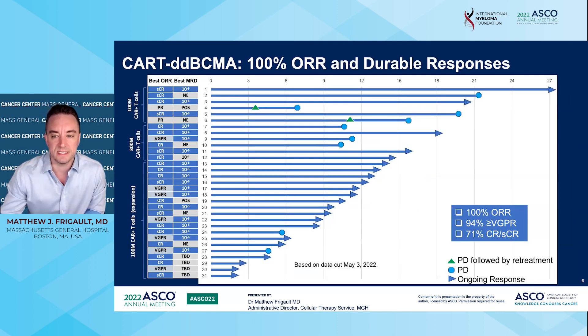The most exciting part is that we had some really good efficacy. We had a 100% overall response rate, meaning all patients responded to therapy. We had a 94% rate of VGPR or higher, meaning patients had at least a 90% reduction in their M protein. More importantly, we had a 71% rate of complete response or stringent complete response, most of which were MRD negative, meaning we couldn't detect anything in the bone marrow using next-generation sequencing.